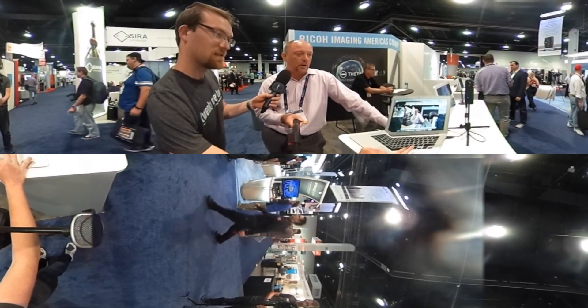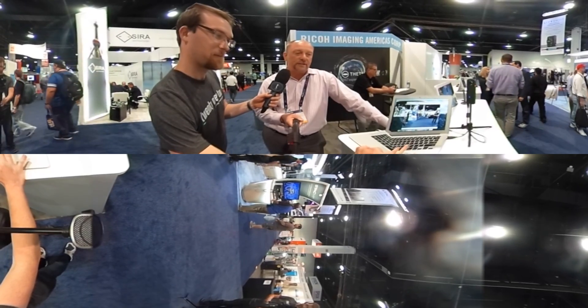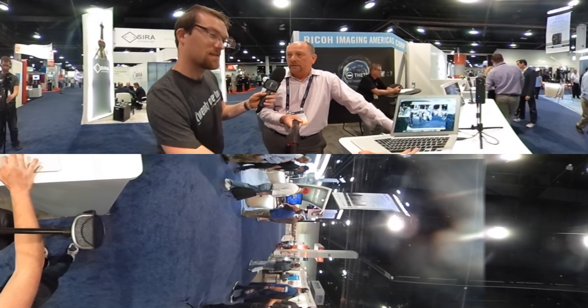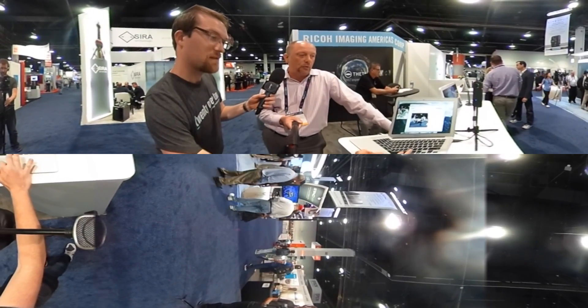It's live streamed, absolutely — no post. You can invite users to watch this. They can watch it via a computer or even a phone. It's basically just URL driven.